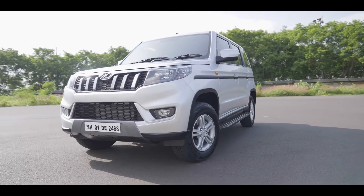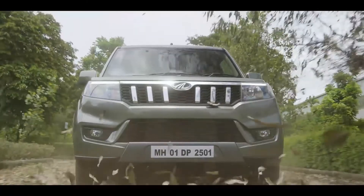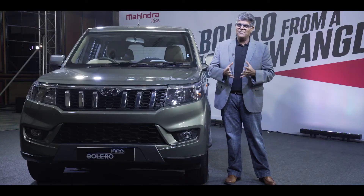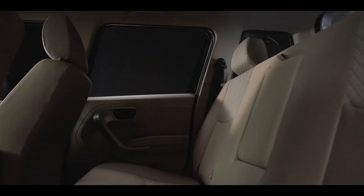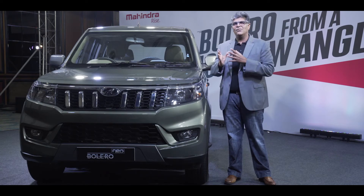Bolero Neo will be offered in 4 variants and 6 colors, and the vehicle will be available across the country at launch. We bring in the new face of Bolero — the Bolero Neo — which brings the strength of the TUV's third generation platform, the toughness, the mHawk powertrain, the modern premium Italian interiors, comfort, space and technology, while retaining the Bolero-ness on the vehicle.